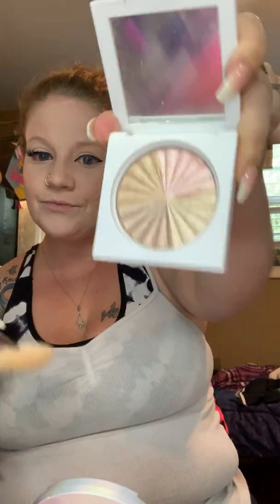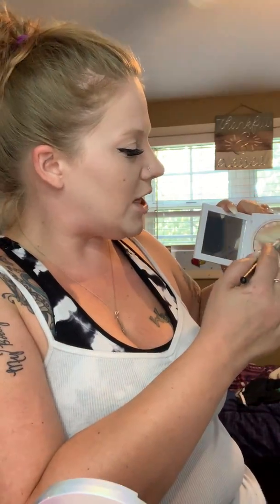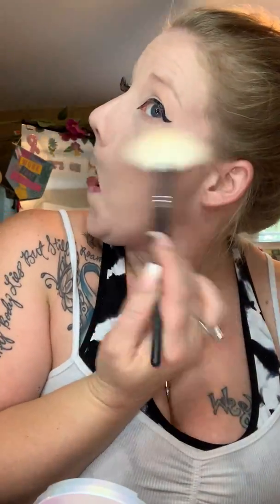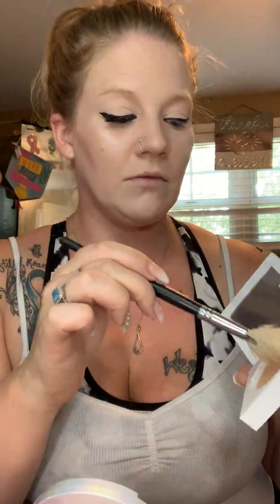I'm going to get this little Morphe fan brush — I love Ofra but this is the closest one to me so I'm going to rock it. This is the highlighter of all lights and I'm going with these top shades which are a pink and gold. Same thing over here, and add a little bit more fan up here.